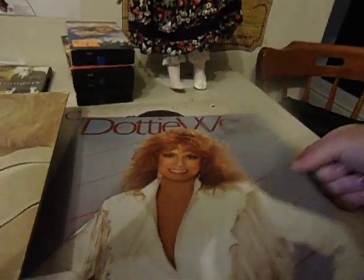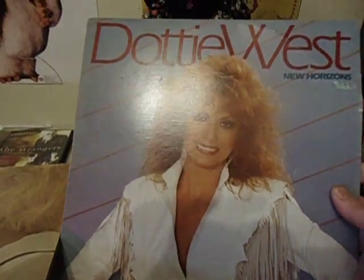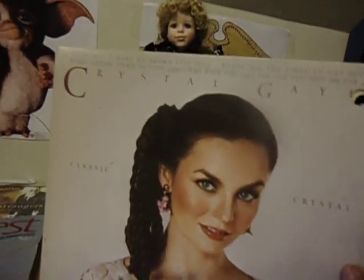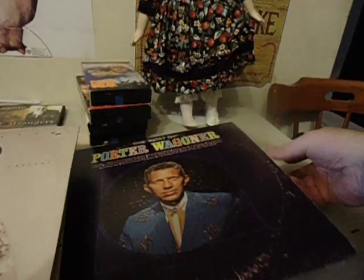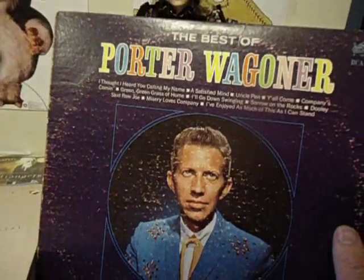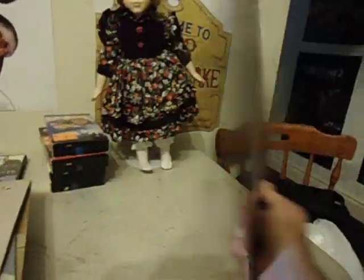I went through some records — Tammy Wynette record hits, one buck. Dotty West, country — I've got some of hers on CD, one buck. I thought they were a little bit more; might have grabbed a few more if I'd known they were two bucks. Crystal Gale classics, two bucks. Porter Wagoner — Best of Porter Wagoner — not with Dolly, could be just him alone — one buck.